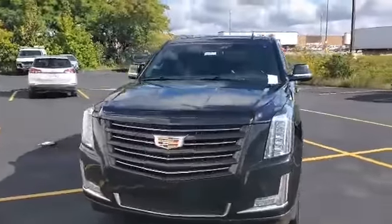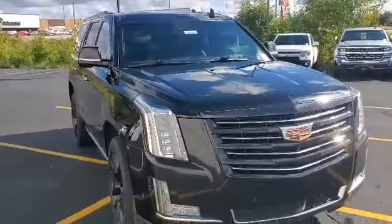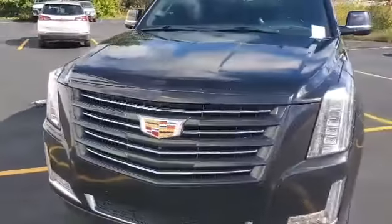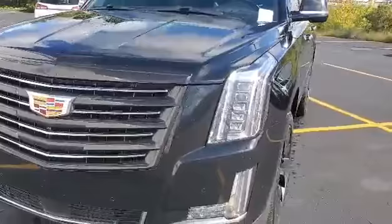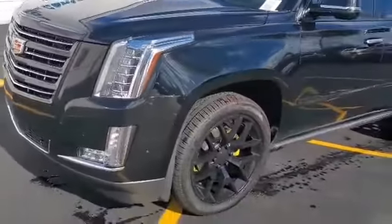Hey there, it's Travis here at Van Horn Chevrolet. Here's your virtual tour of the 2016 Cadillac Escalade Platinum. You get the 6.2 V8 engine.